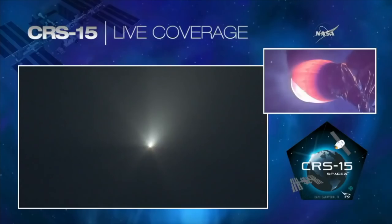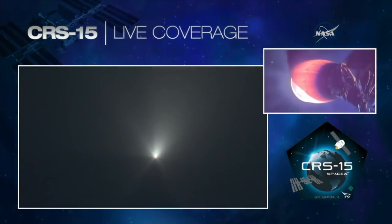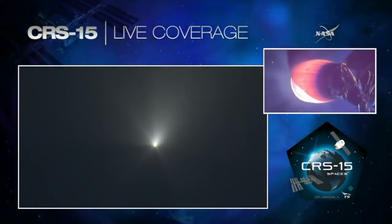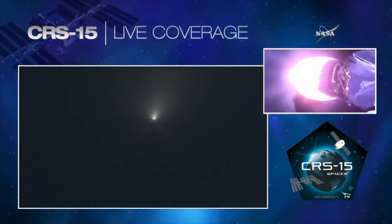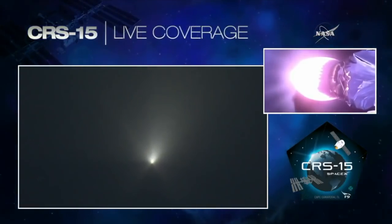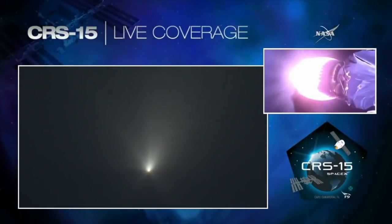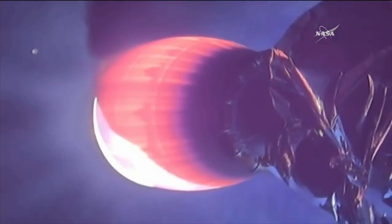Seven minutes, two seconds after launch. Just under a minute and a half remaining in the burn. Second stage remaining on the proper trajectory. Everything looks good. One minute remaining in the burn of the Falcon 9 second stage.